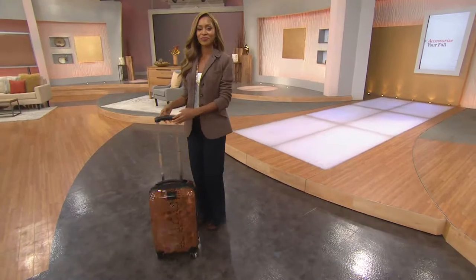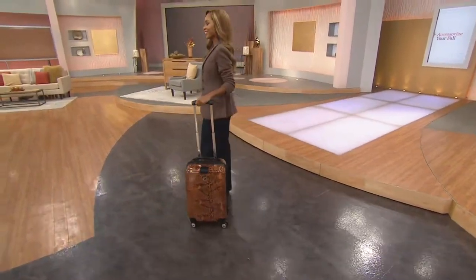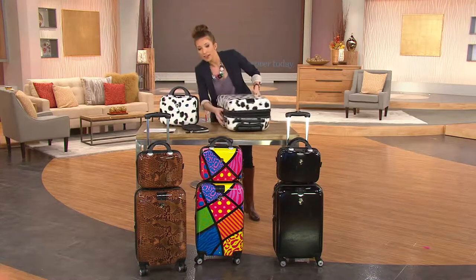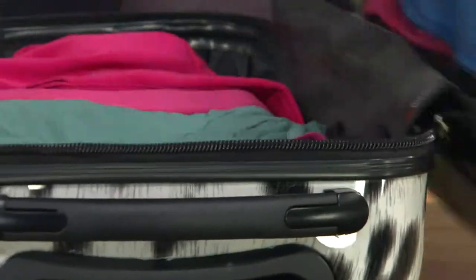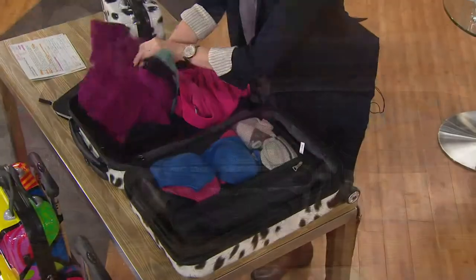Sometimes you never know — whether you're on a train, on an airline, or loading up the family vehicle — you need that versatility. Open the bag up: it's got a full zipper and adjustability on the outside. They've even got a TSA lock right here, which is really nice because you can lock it up and TSA can still get into it when needed.